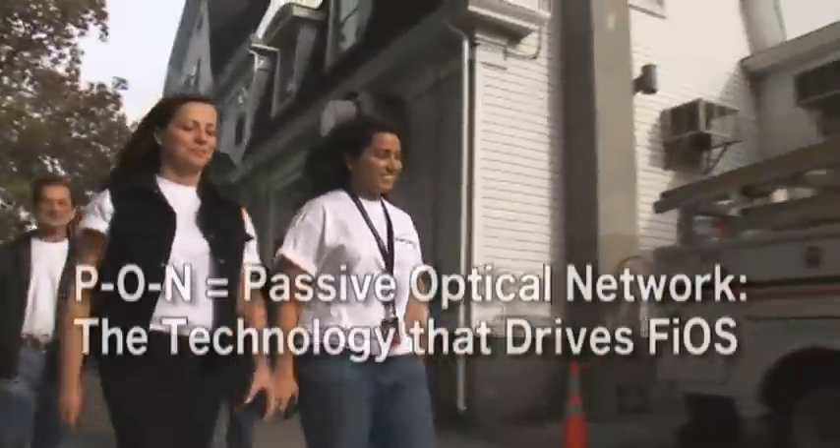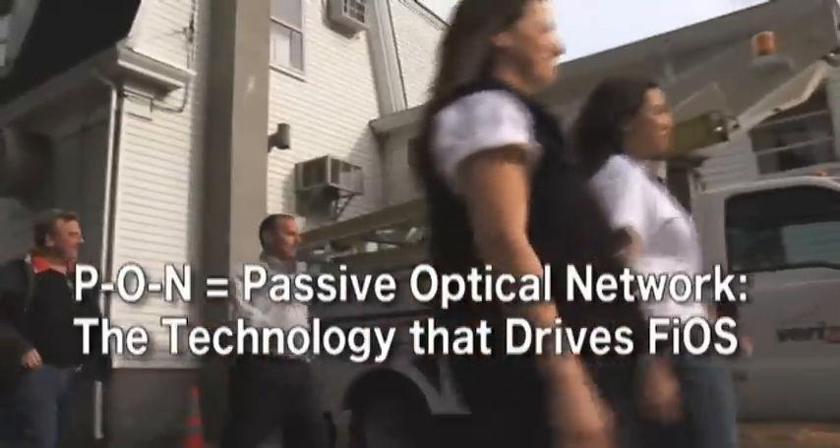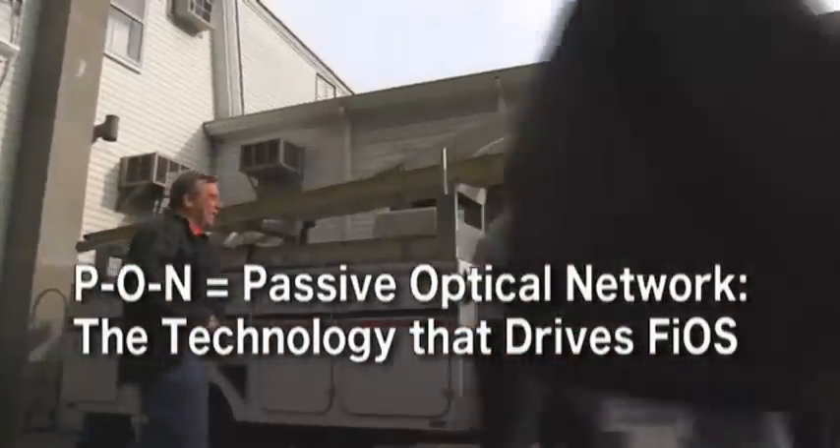At Verizon, we've been deploying B-PON and G-PON over five years. But now we've been looking to see what we can do beyond that, whether we need more bandwidth, whether there's a more efficient way of delivering services to our customers.